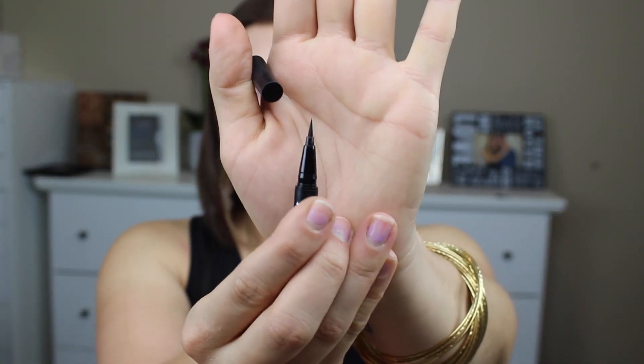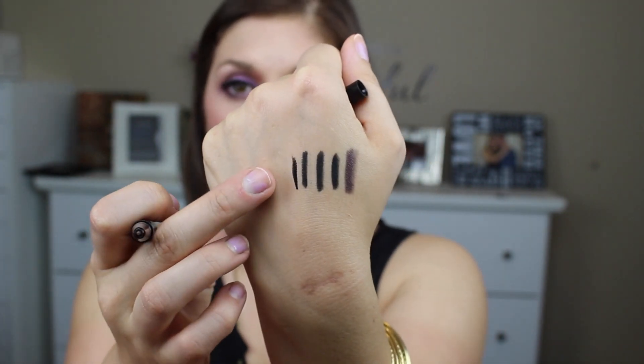Next is one of the liquids — the Kat Von D Tattoo Liner in the shade Trooper, which is actually what I used to do my eye makeup today. It is a felt-tip pen and it's so easy to use. It gives such a nice line and it was really easy to do my winged liner with it. It stays all day. I'm a die-hard Stila Stay All Day fan, but this Kat Von D eyeliner may be giving it a run for its money.